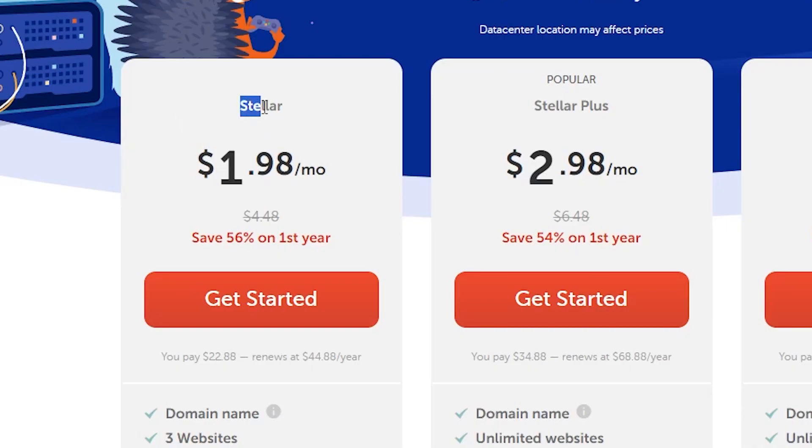Hey everyone, my name is Riley and in this video I am going to be doing a full review of the Namecheap hosting. I'm going to show you everything from how to actually get the best deal on your Namecheap hosting, as well as taking a look at if Namecheap is as good as other hosting providers. So if you are debating using Namecheap as your hosting provider, all of your questions will be answered in this video.